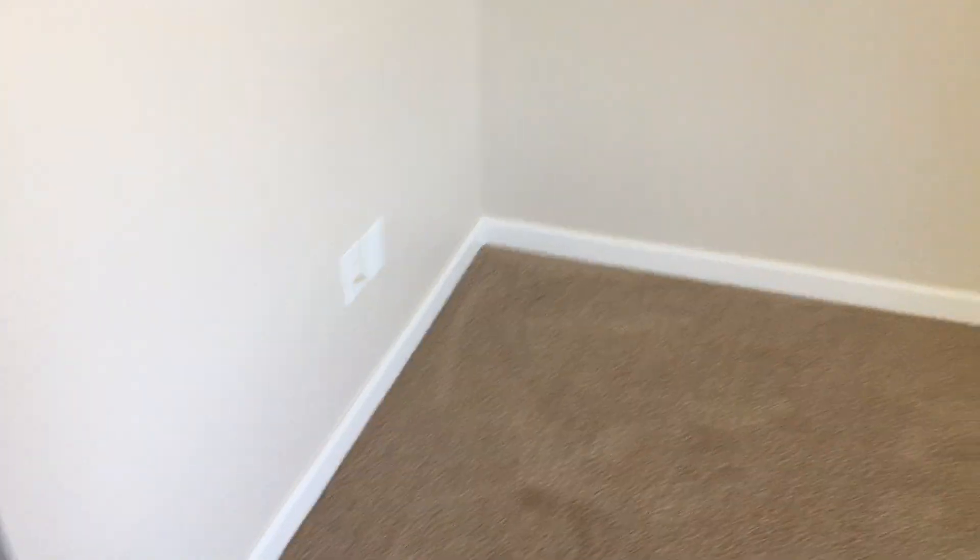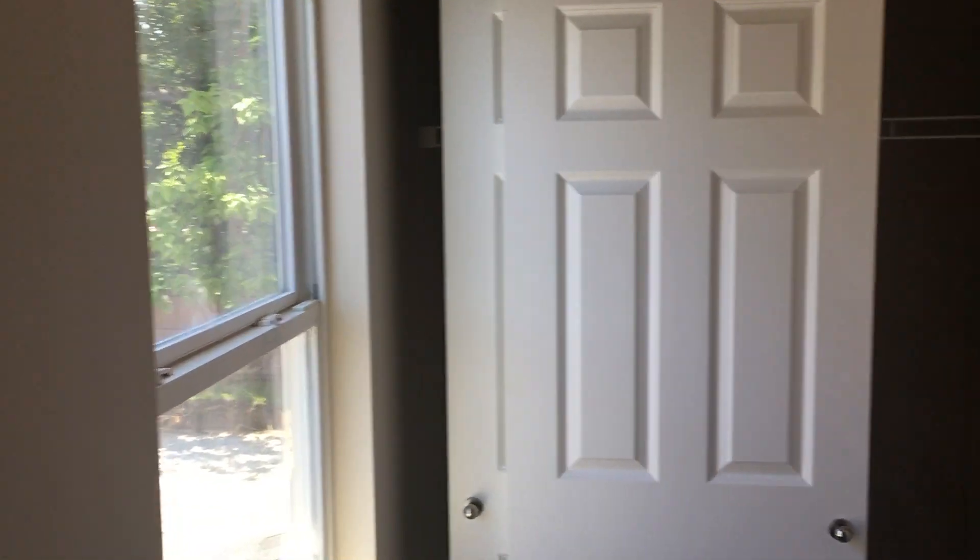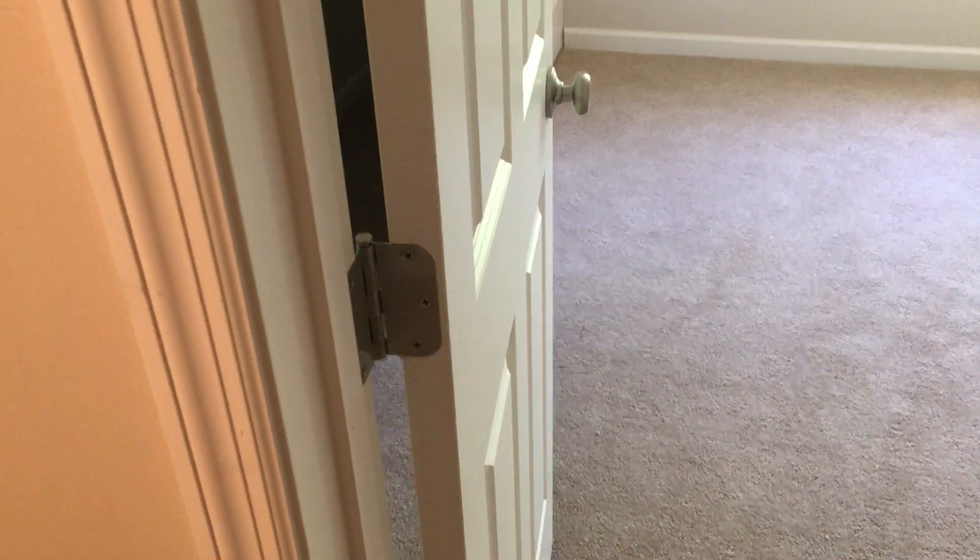Coming to the bedroom on the front of the house — this is the smaller of the two bedrooms, but by no means is it small. There is an enormous amount of closet space: a double-door closet on this side and an even bigger double-door closet on that side. And I should mention the upgraded six-panel doors throughout — just gorgeous.